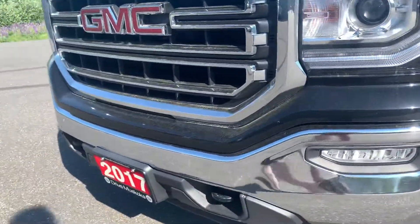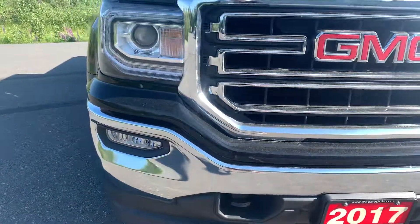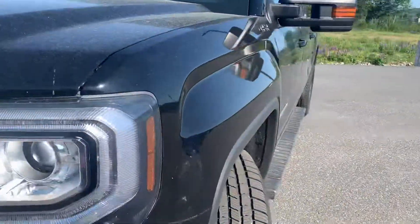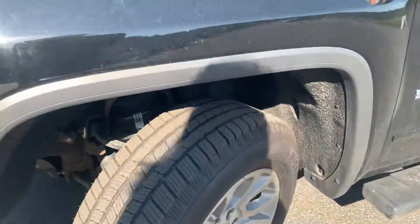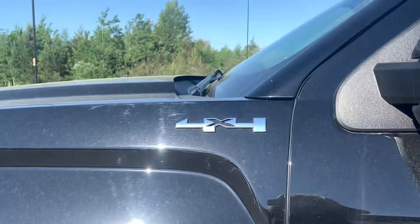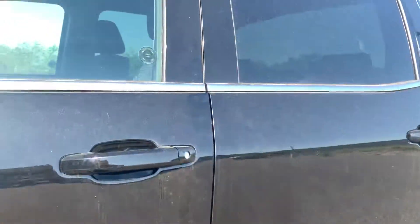Coming along and showing you the front chrome bumper — very eye-appealing in my opinion and very well maintained — showing you those tow hooks as well as that nice chrome grille. There is a bit of a stone chip there. Tire tread is in excellent condition Jason, showing you the nice GMC rims as well as the Sierra and 4x4 badging. Nice running boards as well, very well maintained, with minor door scratches.